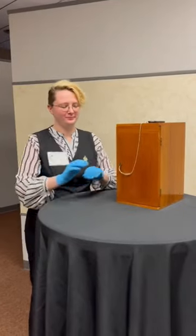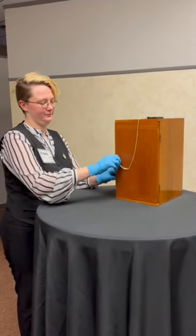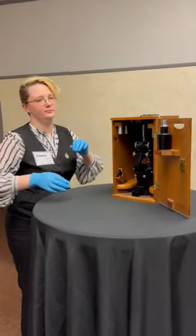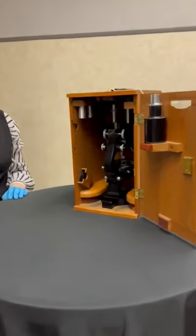Hello everyone and welcome back to another Artifact Spotlight. My name is Casey and I'm the curator and collection specialist here at the Mabee Regional Heritage Center. Today I would like to show you another unique piece from our collections.